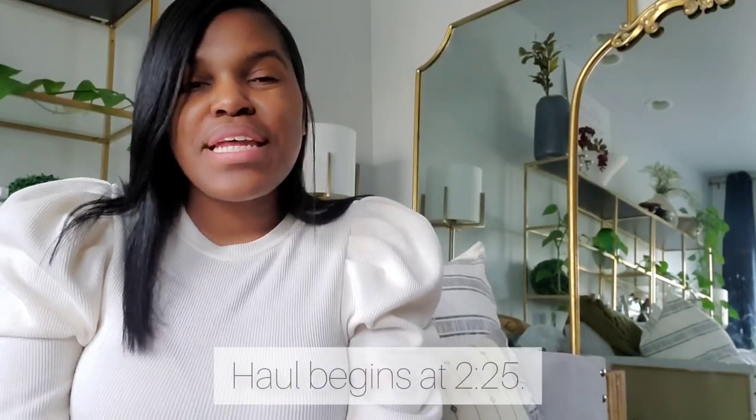Welcome or welcome back to our channel. You are watching The Lady and Her Gentleman. My name is Amanda and I share this channel with my husband and our two daughters, Mila and Nyla. Here we share all things life, love, family, fashion, home decor, and more. If any of that sounds interesting to you, please think about subscribing and join our growing family.